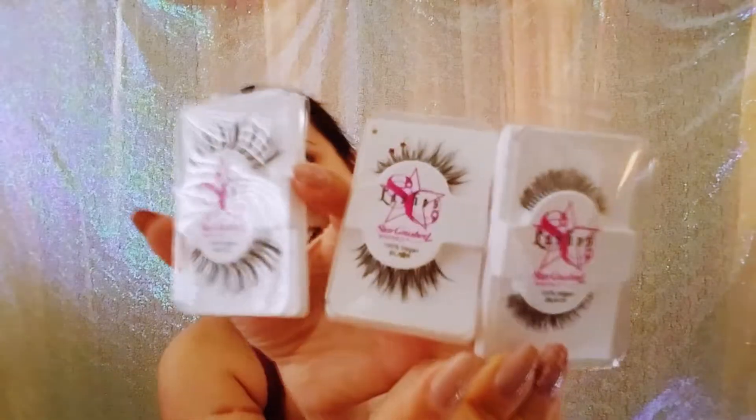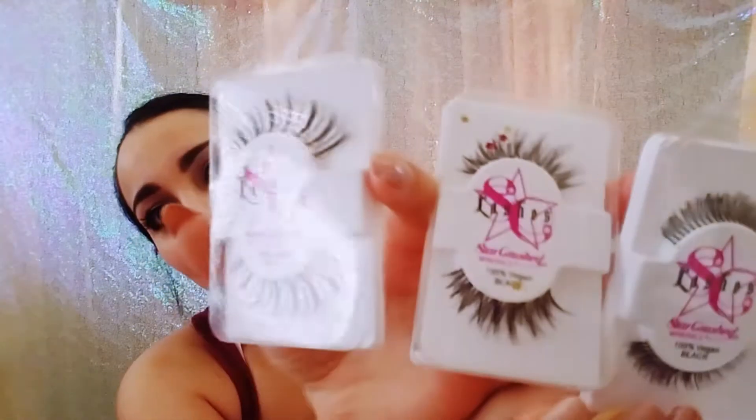I got three sets of eyelashes. These look pretty cool. I don't really wear eyelashes all that often but I might get into it. I mean, I'm wearing some right now — these are actually from the dollar store. They're not awful, they're not the best, but they were a dollar. Besides those three eyelashes, I got three mineral eyeshadow colors. Let's do a little swatching, shall we?